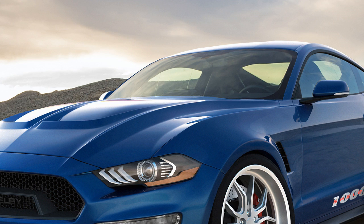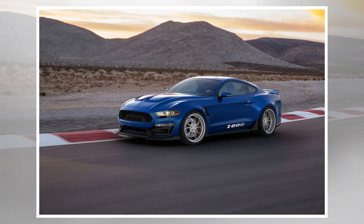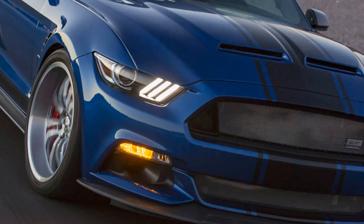Considering how much work goes into turning a Mustang GT into a Shelby 1000, it should be no huge surprise that they will be built in relatively limited numbers. According to Shelby, it will be super-limited, with only 50 being built per model year. The Shelby 1000 also costs a whopping $169,995, and that doesn't include the cost of the Mustang GT you also have to buy to do the conversion.